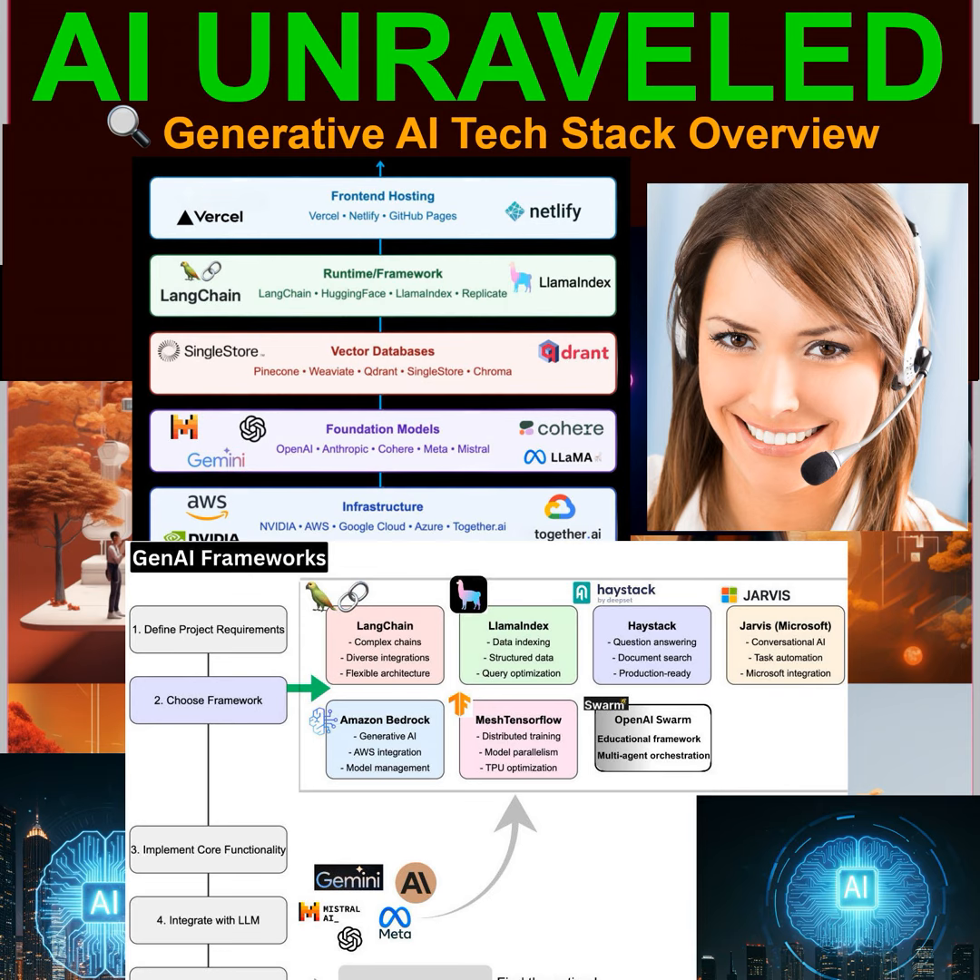So we've got LangChain for connecting AI tools, Llama Index for data crunching, Haystack for search and Q&A, Microsoft Jarvis for Microsoft integration, Amazon Bedrock for AWS solutions, Mesh TensorFlow for performance, and OpenAI Swarm for AI collaboration. That's quite a lineup — and we have to remember this is just a snapshot of what's out there. The world of Gen AI is constantly evolving, with new frameworks and tools emerging all the time.